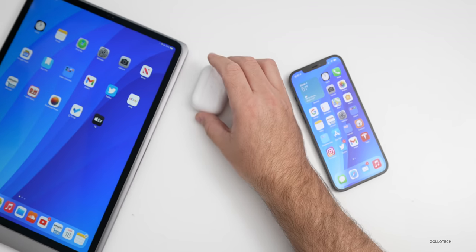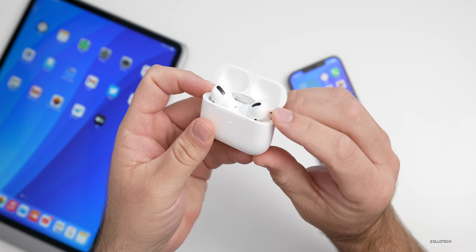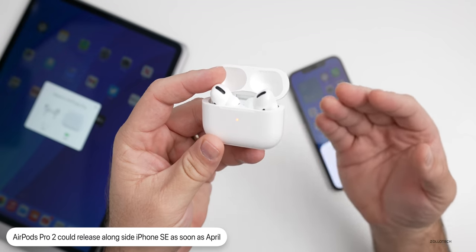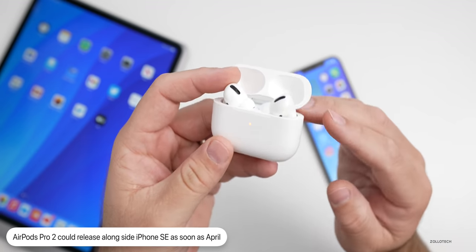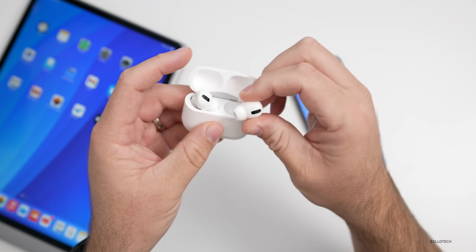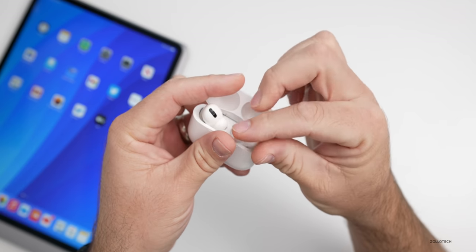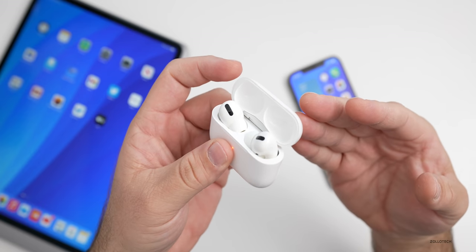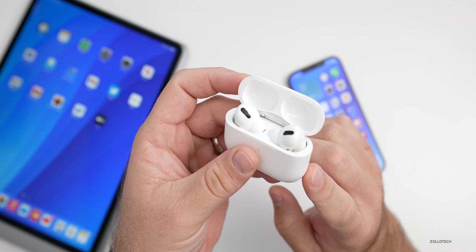That April timeframe goes along with AirPods Pro as well. The current AirPods Pro have had some issues with recalls, and Apple may give us a second-generation version along with that iPhone SE as soon as April. We may see a new version with a thinner case. Whether the actual AirPod itself will be redesigned is hard to say, but it looks like they're working on it. We've had updated AirPods every few years, so keep your eyes open for that.